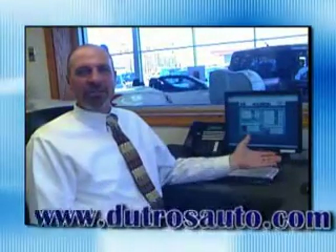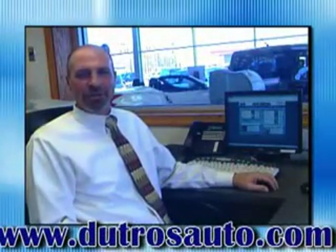If you're looking for a great pre-owned car, truck, or SUV, come to Dutros Downtown Pre-Owned. Or find it online at DutrosAuto.com and get connected to the best used cars on the web.